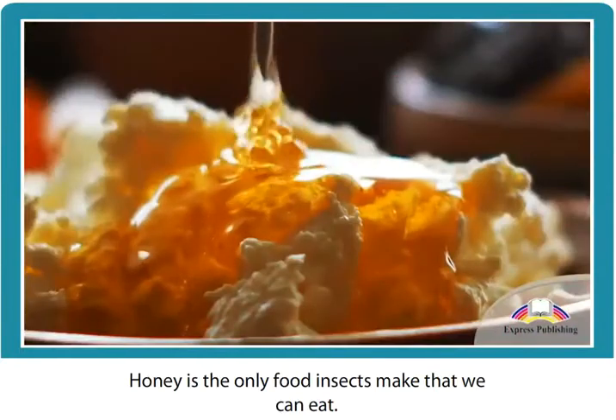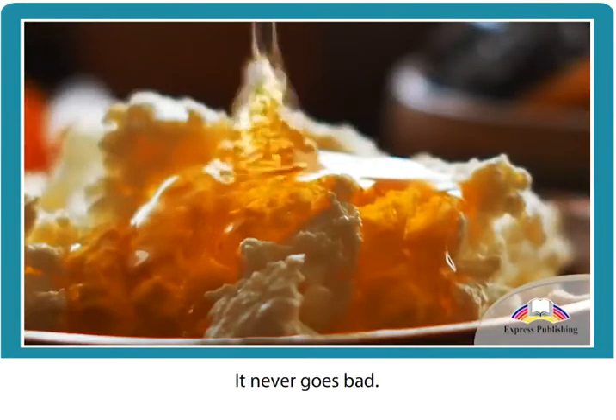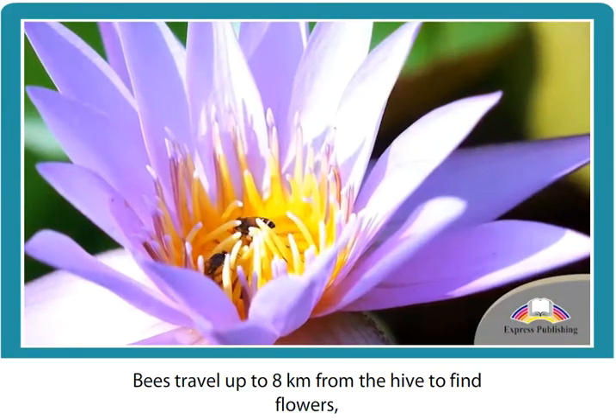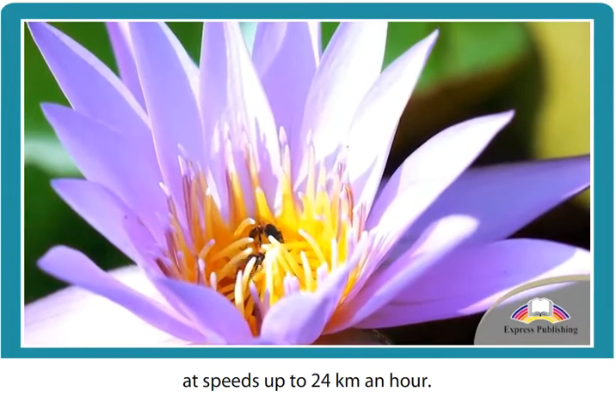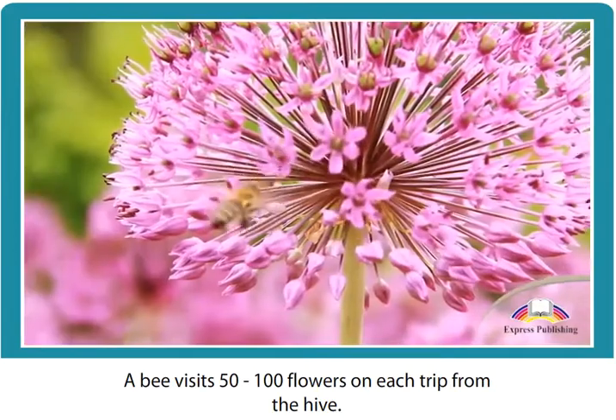Honey is the only food insects make that we can eat, and it never goes bad. Bees travel up to eight kilometers from the hive to find flowers, at speeds of up to 24 kilometers an hour.